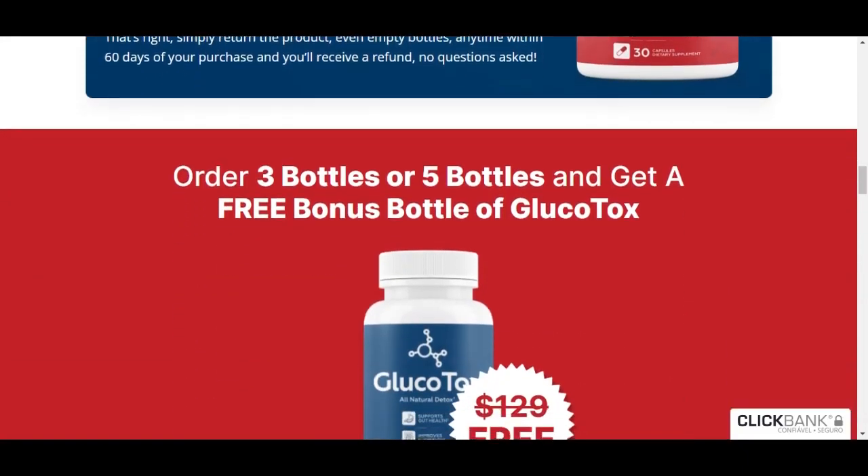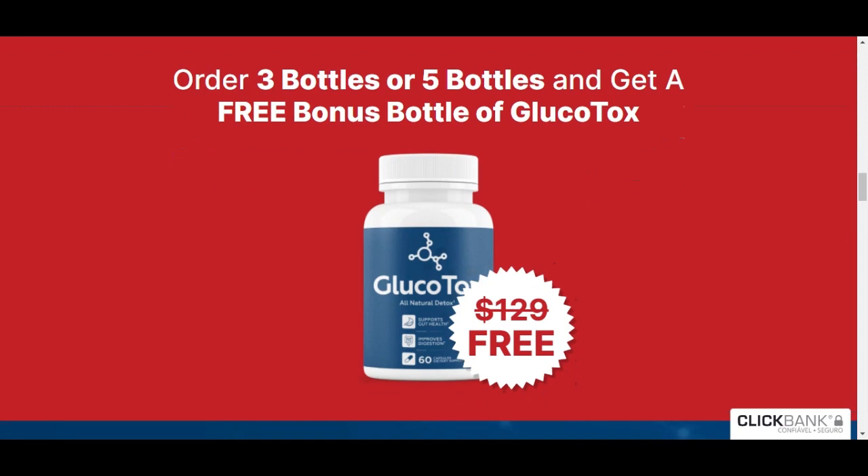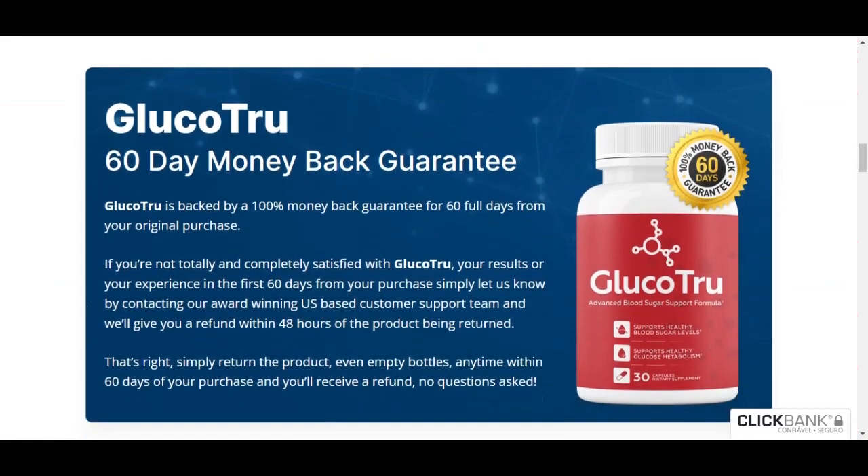If you buy 3 or 5 bottles of Glucotru, you'll still get a special free bonus, so it's worth checking out by visiting the official website. But before you go shopping anywhere, I wanted to give a tip. I found some Glucotru purchase options on third-party websites that are not the official website. So here's the tip: buy only on the official website to ensure that you are receiving an authentic product and with a 60-day money-back guarantee. In case you don't know which is the official website, I will leave it in the description of this video.